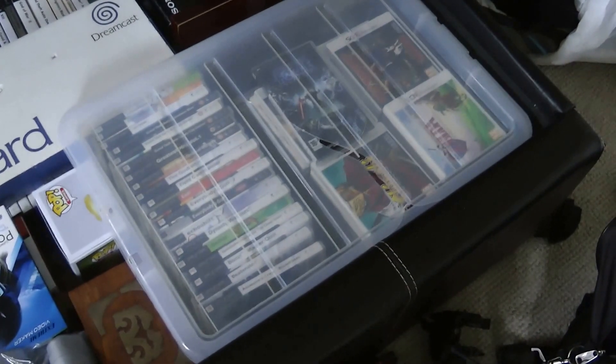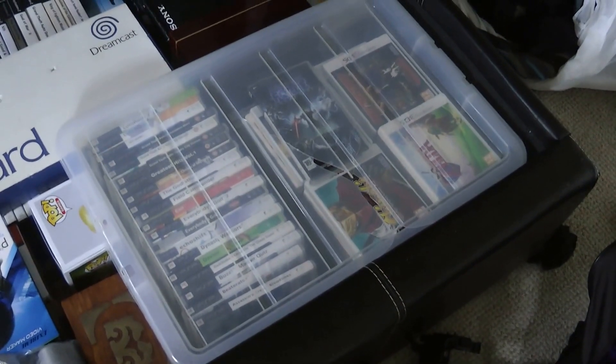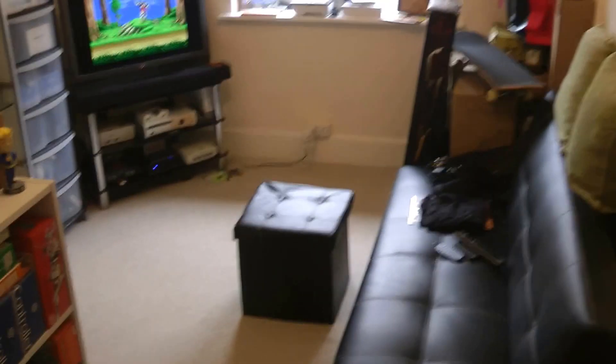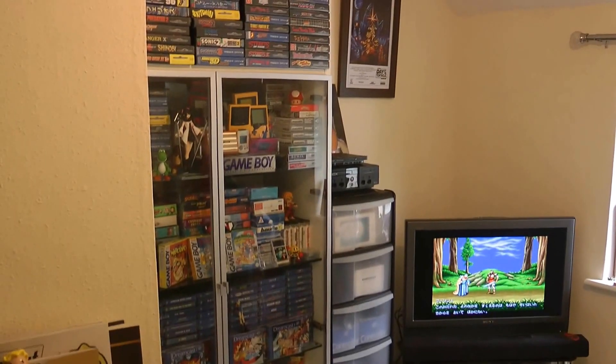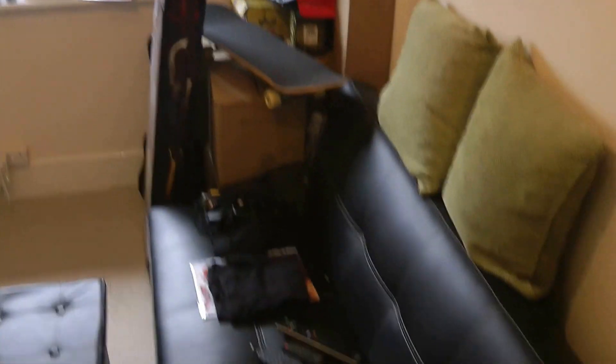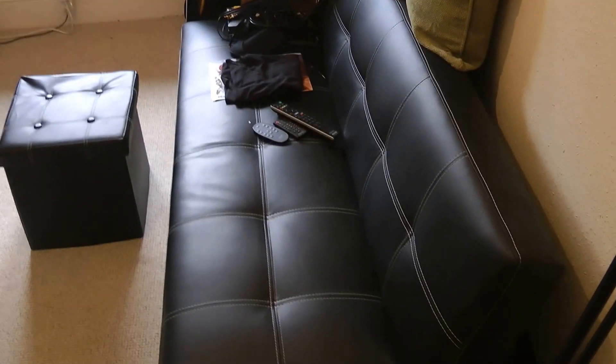And there's a big crate of handheld stuff - PSP, DS, and 3DS. Now the main event: the game room! It's tidy-ish, so it should be right to show you around. That's the main cabinet where you normally see me sitting, we've got the LCD over there, and a little click-clack sofa bed that I use for gaming or for guests.